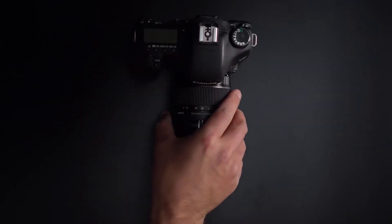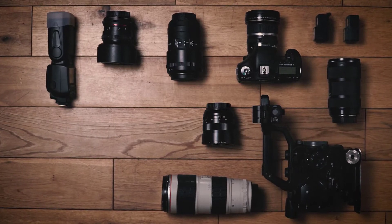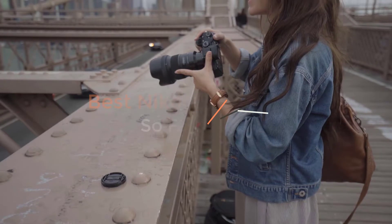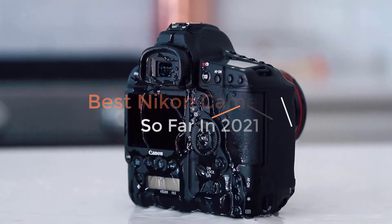Picking the best Nikon camera is a formidable task. The firm has built up an incredible stable of cameras in all different categories — DSLRs, mirrorless cameras, and compacts. Which is right for you depends on your experience level, your budget, and what you plan to shoot. We have taken this into account and come up with a list of the best Nikon cameras on the market in 2021.